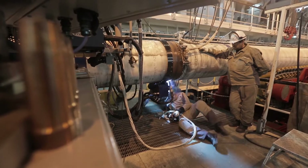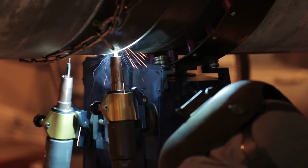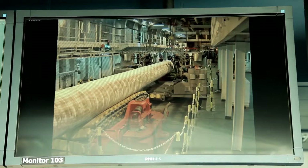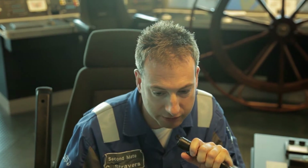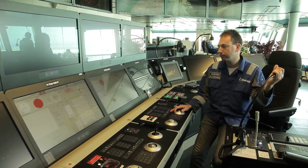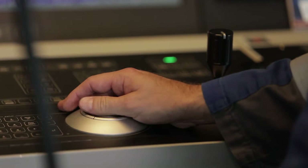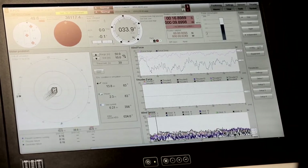All this time, Pioneering Spirit has to maintain her exact position even if a storm is raging on the sea. This is possible due to a unique system of 12 powerful thrusters, each generating 6,050 kilowatts of power. This dynamic positioning system allows the vessel to achieve outstanding accuracy — Pioneering Spirit deviates from the ideal position no more than half a meter.